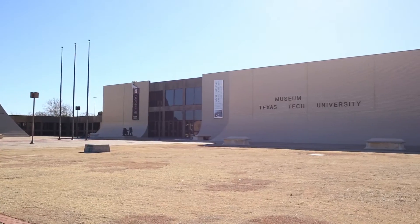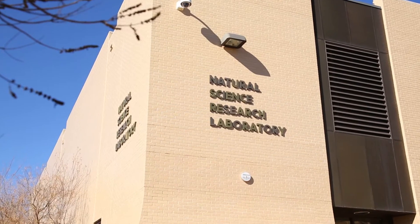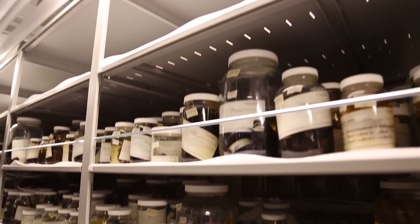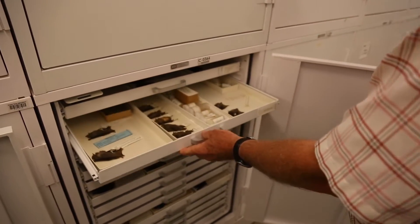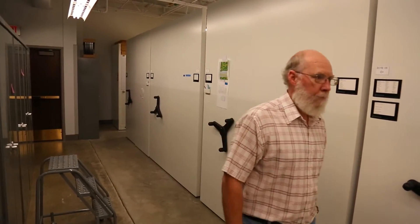Inside the Museum of Texas Tech University, you'll find something called the NSRL, or the Natural Science Research Laboratory. It's filled with millions of specimens collected over many decades, and all are available for scientists to analyze. Robert Bradley is the NSRL's director.